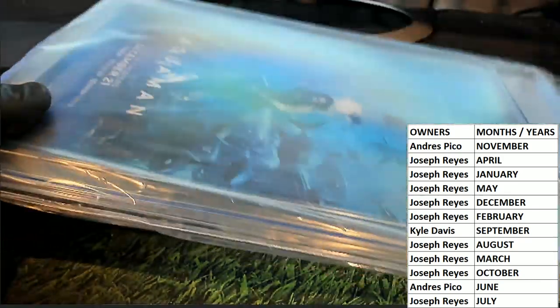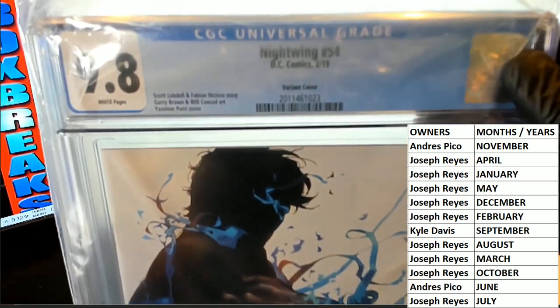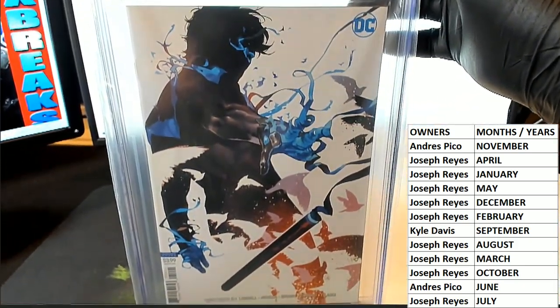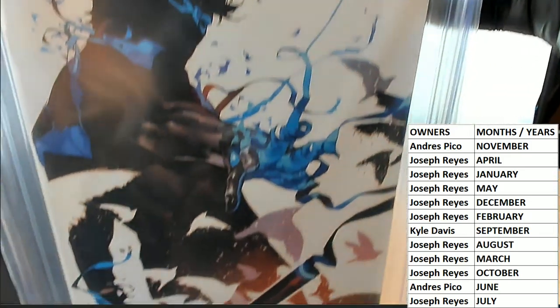All right, good luck. Let's see what we get — it's harder than it looks, man, I'm serious. Let's see... it's actually a good one to hit right there. Yep — Nightwing number 54, variant cover.